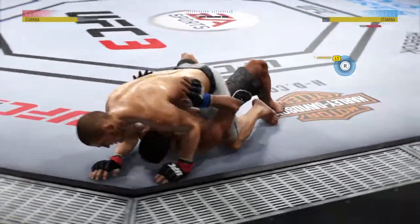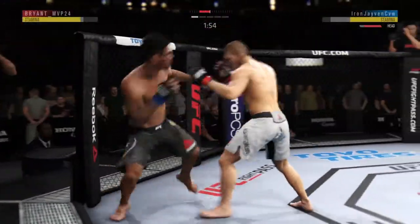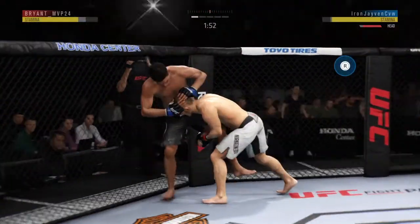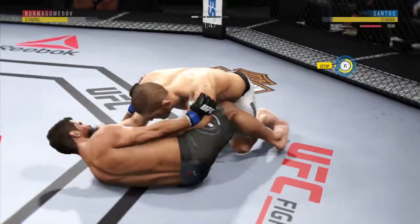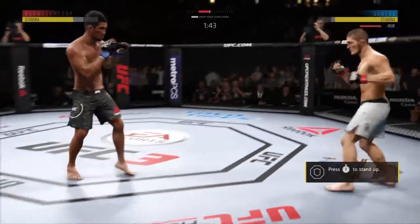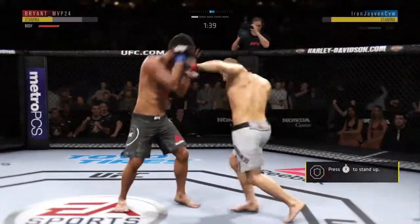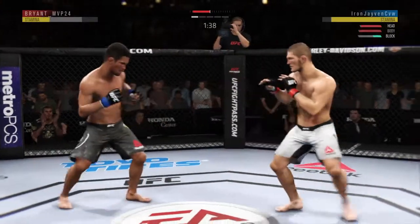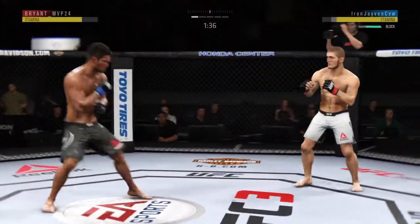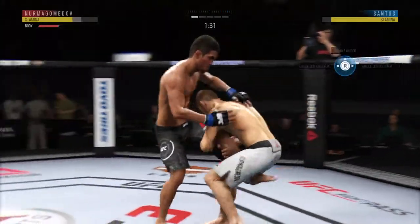He completes the single leg takedown. He's in half guard here. Good shot to the head. Under two minutes now to go in round one. He lands the single leg takedown. Santos gets back up again. He absorbs a kick to the head — he left it wide open. He's got to not move into that power shot. Let's see if he can adjust. 90 seconds now to go.